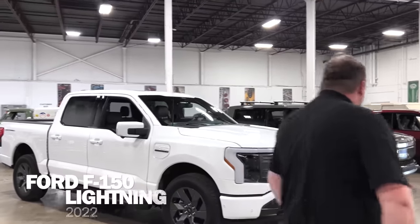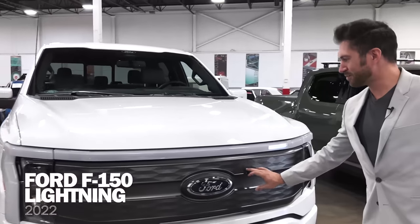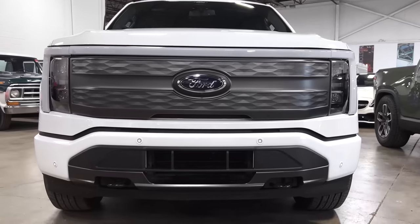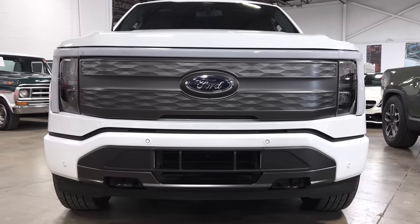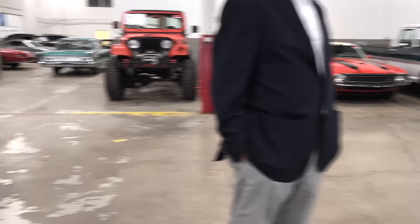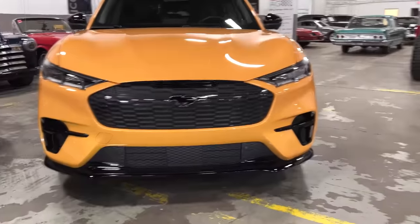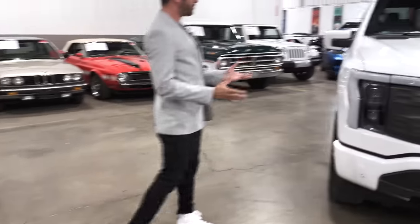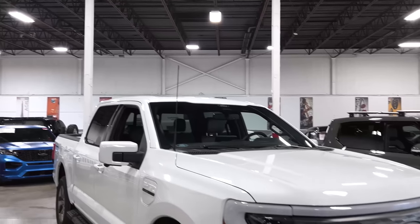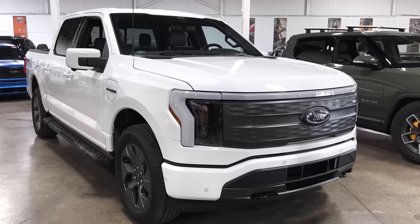The Lightning, along with the Mach-E, shares that hexagonal modernized beehive element. It's nice to have a little commonality between two very different EVs. The Lightning is a storied name from their performance versions of the F-150, and it fits perfectly into an electrified name — Lightning.